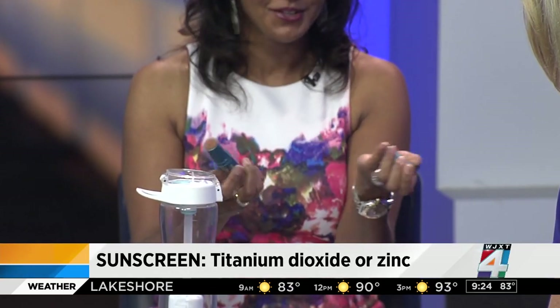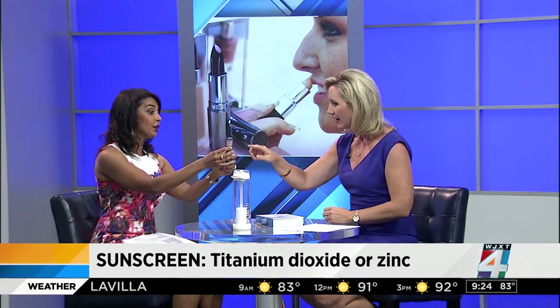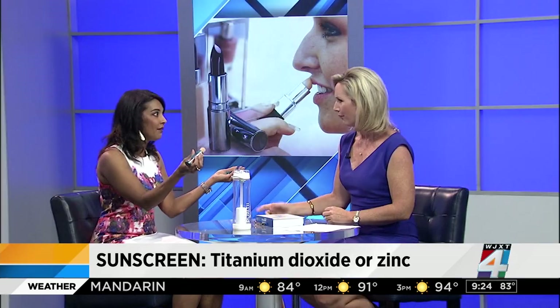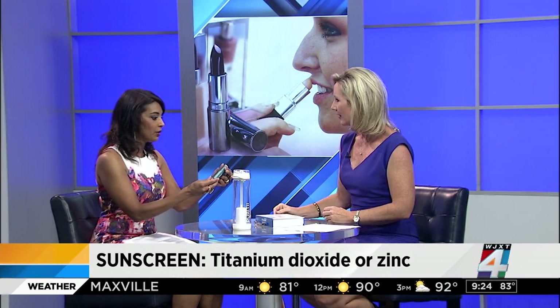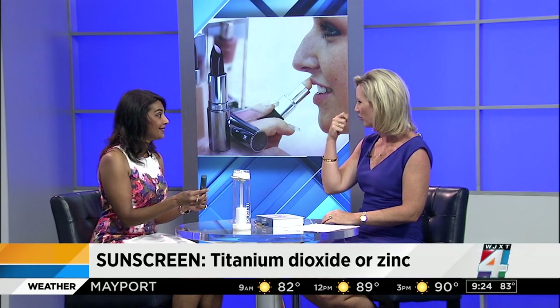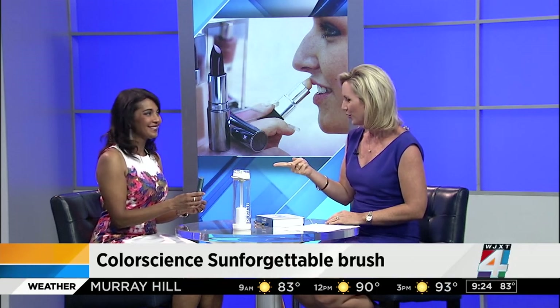The brush gives you great protection and also a little bit of a bronzy look. You can see the powder inside — as you use it the powder comes out. It has sunscreen in it and it's portable. It's called Sun Forgettable by Colorescience, available in multiple shades. It also helps with that greasy, shiny look you get when you're out in the sun.